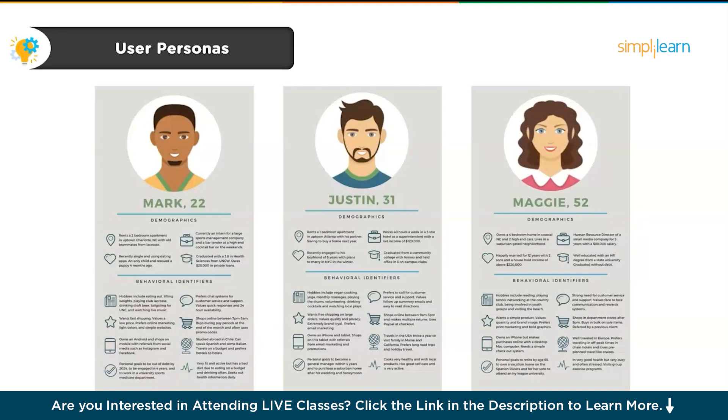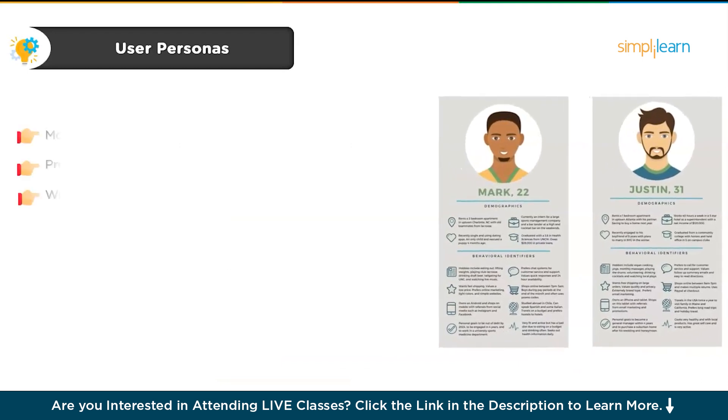Moving on to our ninth project — let's talk about creating user personas. This isn't about designing an app or a website; it's about diving deep into understanding your users, their needs, goals and challenges. You'll conduct target audience research through surveys, interviews or analyzing existing data, then turn your findings into detailed user personas. This gives insights into what motivates your users, what problems they're facing, and what they're looking for in a product or service. User personas guide every design decision you make, ensuring you're not just guessing what users want but creating something that truly addresses their pain points.